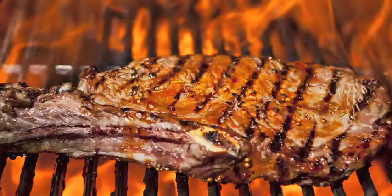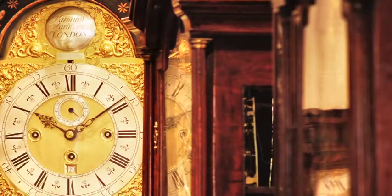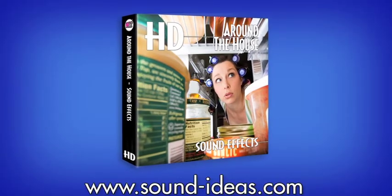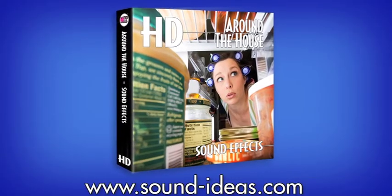From barbecues to dinner bells, grandfather clocks to oven timers, and can openers to washing machines, these outstanding specialty sound effects need to be heard to be believed — so here we go.